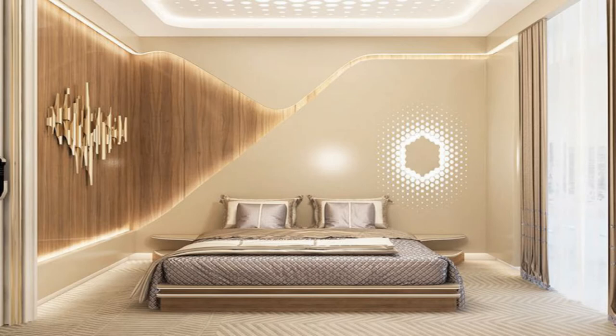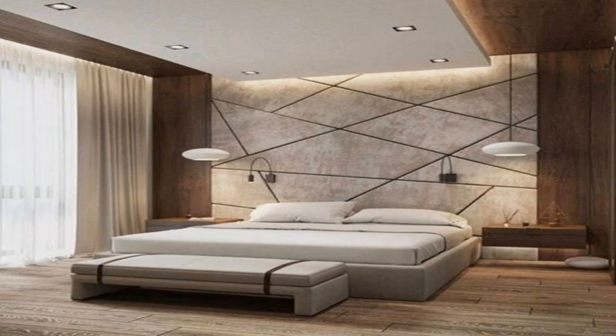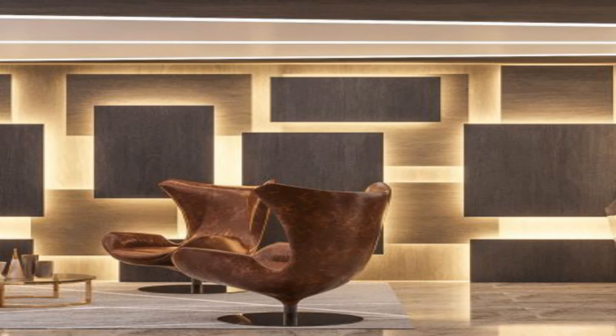11. Add texture with a weaving. Those 70s macramé wall hangings have come back in a big way. The weavings add texture and warm up stark walls.